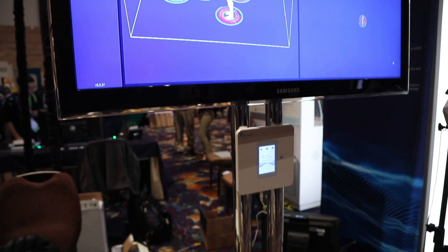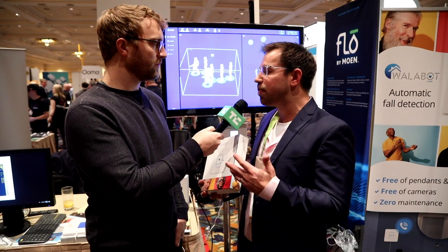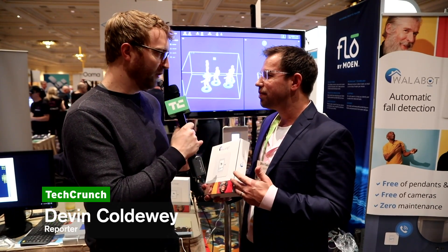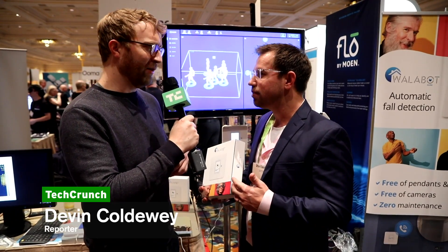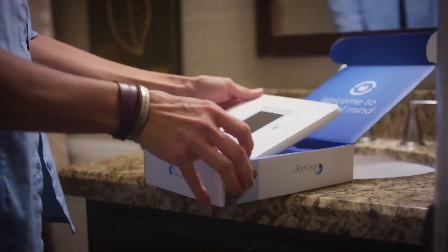This is actually a product for elderly people. Originally we launched it to detect falls. Elderly people don't like to wear things or put on kind of pendants. My grandma's 102 and she has a button but she says the button's no good, I don't want to press the button.